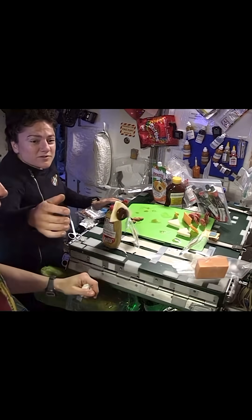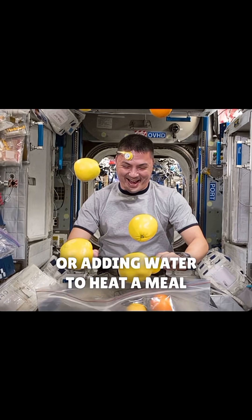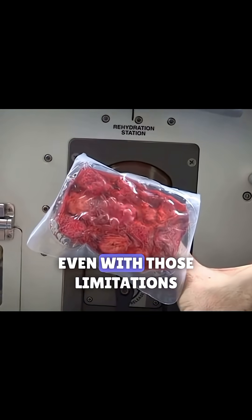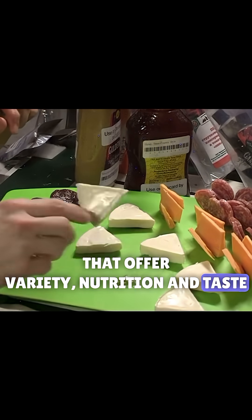How do astronauts eat in space? Aboard the International Space Station, food pouches are always an option, while other items rely on using a chiller or adding water to heat a meal. Food scientists at NASA have created menus that offer variety, nutrition, and taste.